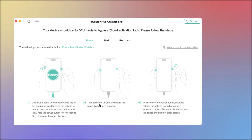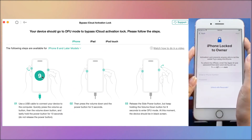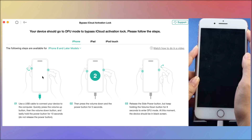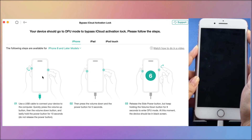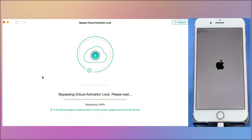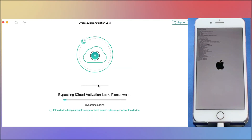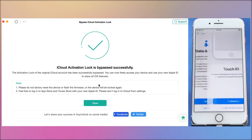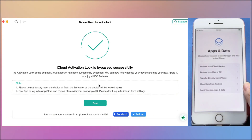Jailbreak your iPhone 7. Set the iPhone to DFU mode according to the instructions, and your iPhone will automatically start jailbreaking. The tool will automatically remove the Activation Lock in just a few minutes. Success! Now you can freely set up your iPhone 7 and use it.